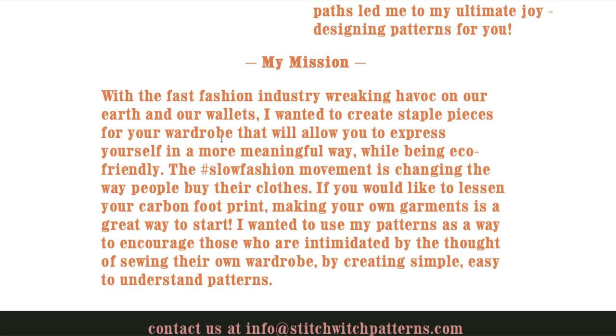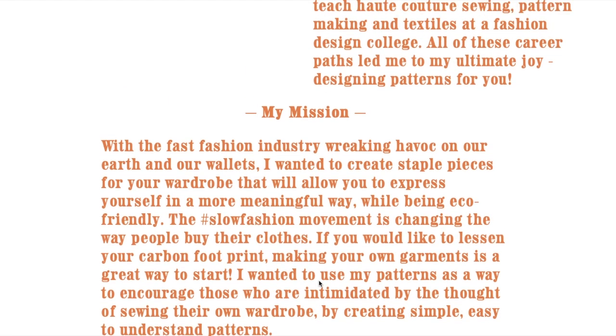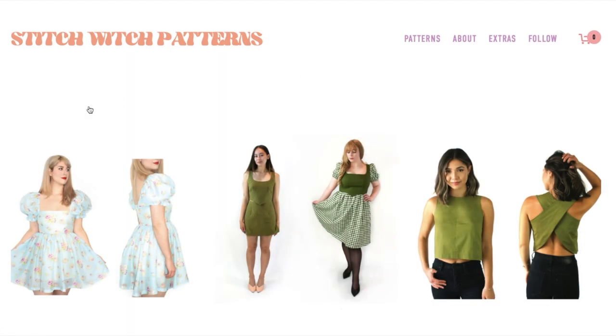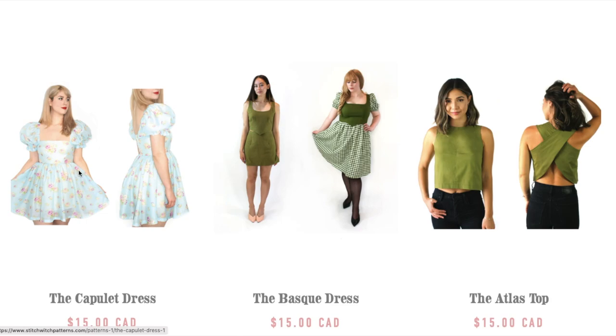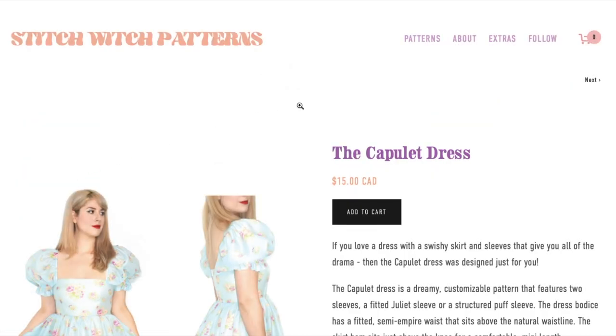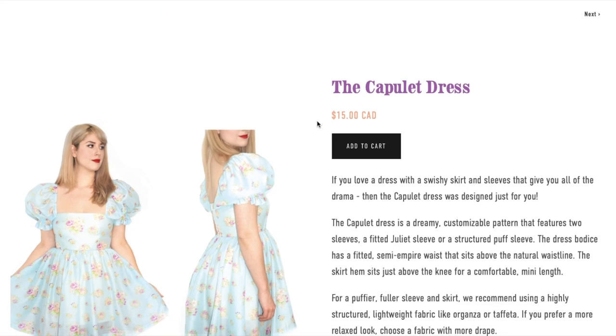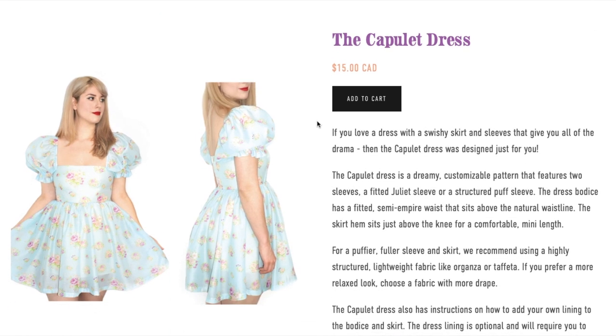She has a very sustainable type of mission — wanting to lessen the carbon footprint — and making your own garments is part of that. She says: "I wanted to use my patterns as a way to encourage those who are intimidated by the thought of sewing their own wardrobe by creating simple, easy to understand patterns." That is what we're basing our impressions off of today. She also had a vintage flair early in her sewing journey, so we'll probably see a lot of that in her designs.